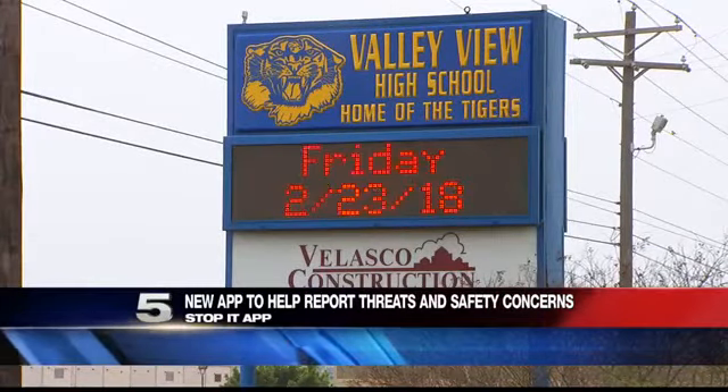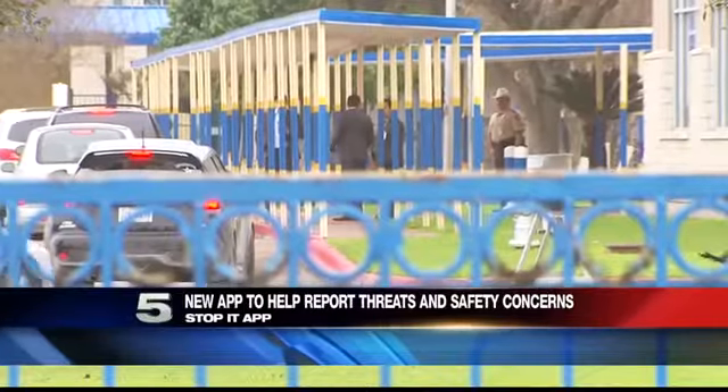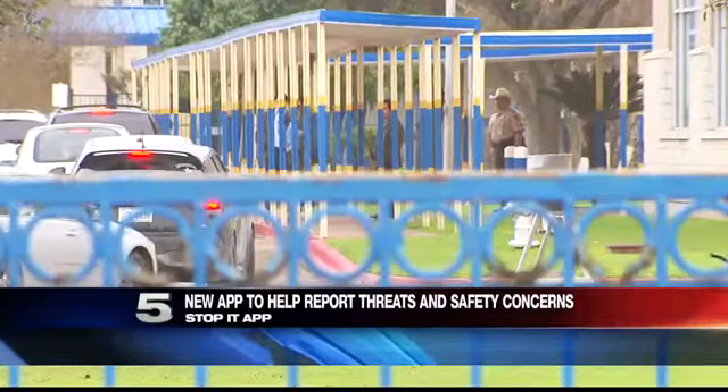Students and parents can report anonymously any suspicious activity. Our teachers are going to be trained on this week. We're going to show a video to our students and give notices to our parents so they can be aware of what needs to be done in case there is any kind of report or suspicious activity — they'd be able to contact us and we would follow up on a possible investigation.